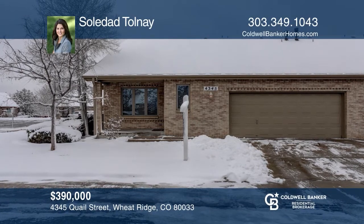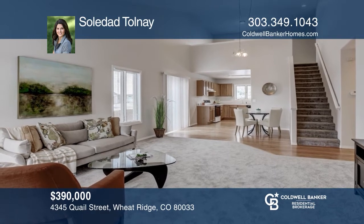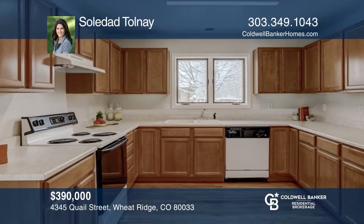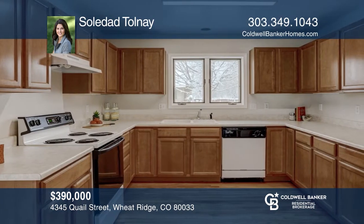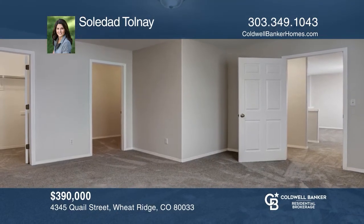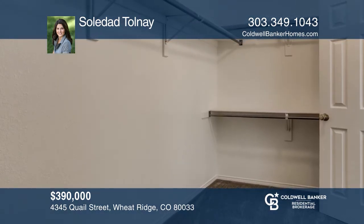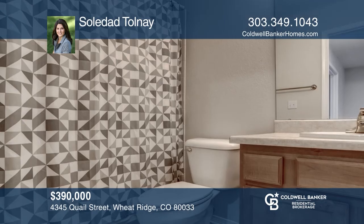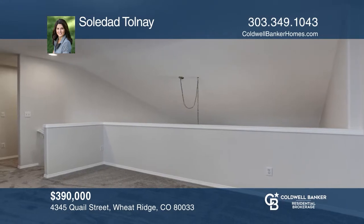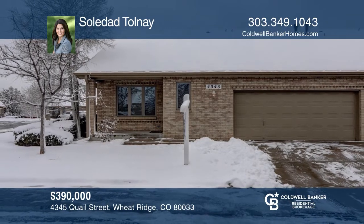This parkside patio home with two bedrooms and three baths has been well maintained and is centrally located. Features include vaulted ceilings, large double master bedrooms, walk-in closets in every room, a preset fireplace ready to install, new paint, new carpet, some new fixtures, all new window treatments, new polished and sealed wood floors and a newer roof. Complete with a loft, two oversized car garages plus guest parking and a fenced patio, this home has it all. Enjoy convenient location near Prospect Park. Take a look around your future home by contacting Soledad Tolney to schedule a tour.